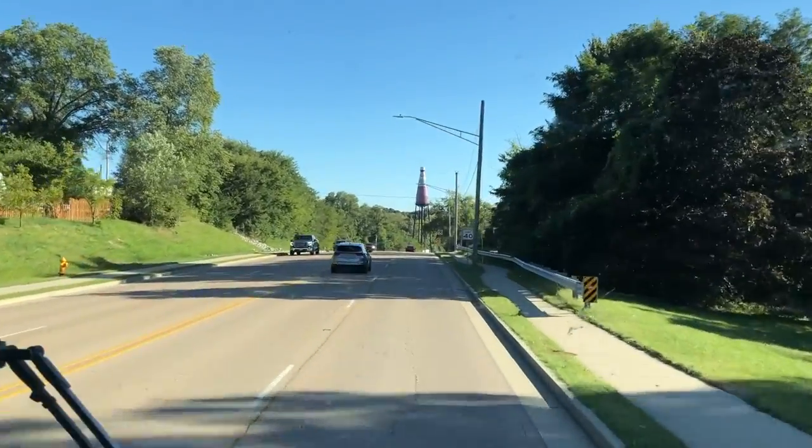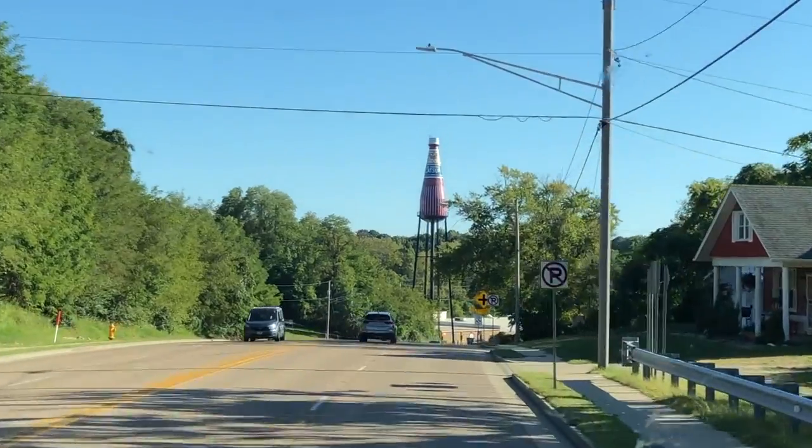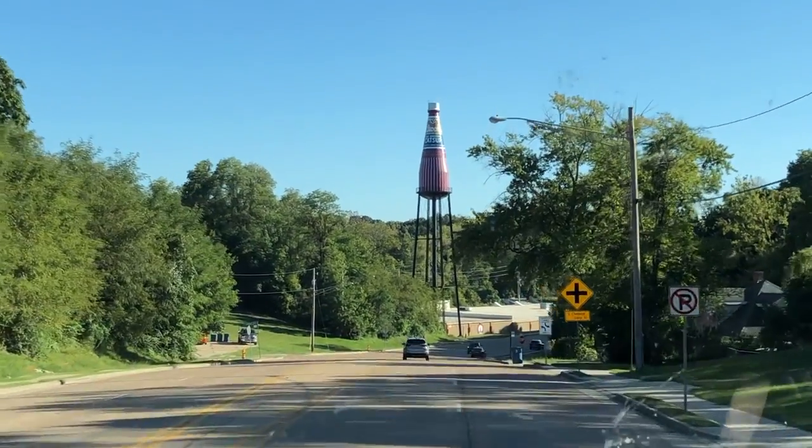Driving over that hill, we're looking for the ketchup bottle — it's got to be coming — and then that thing hits you right away. It's huge, it's right in your face. You don't expect it to be that big.